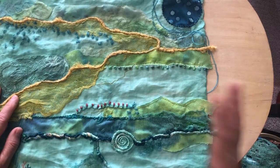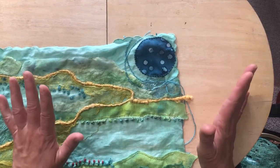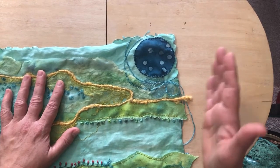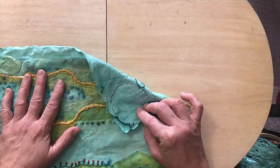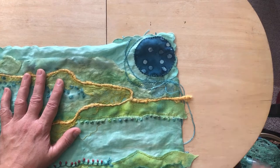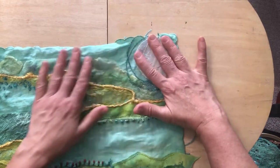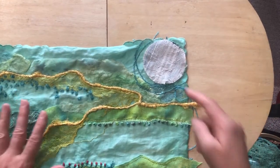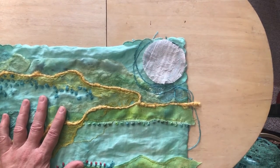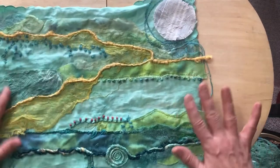Finally my mom relieved me of the guilt and said it's fine - you're not cutting it out, you're just covering it, so it's still there. That freed me. Originally it was going to be one of my white full moons with white rings around it, but that just felt so jarring in the rest of the piece.